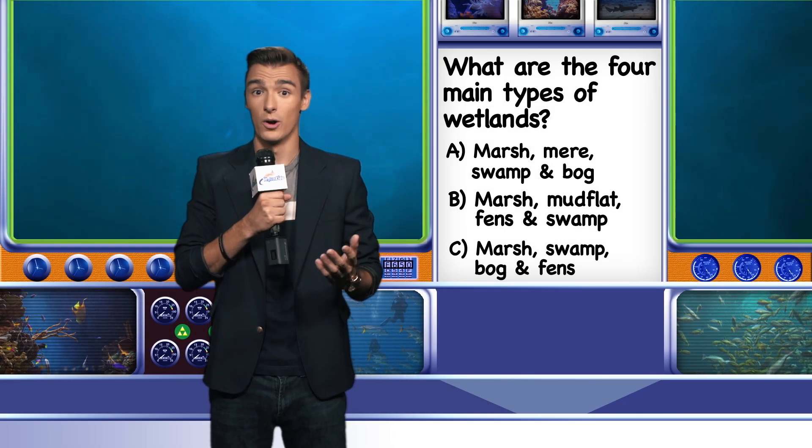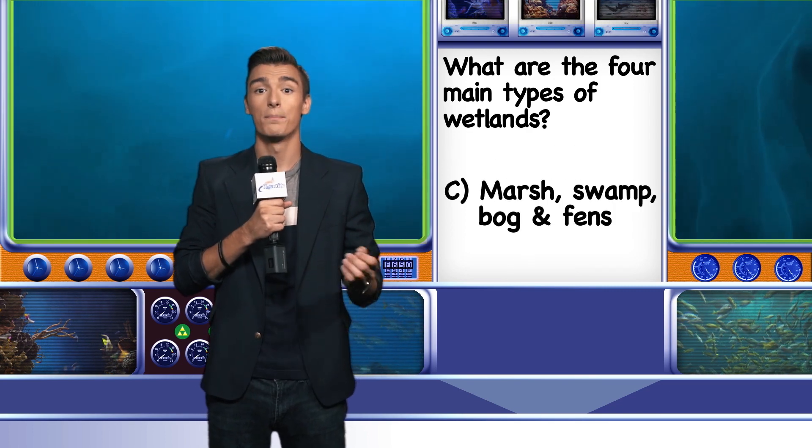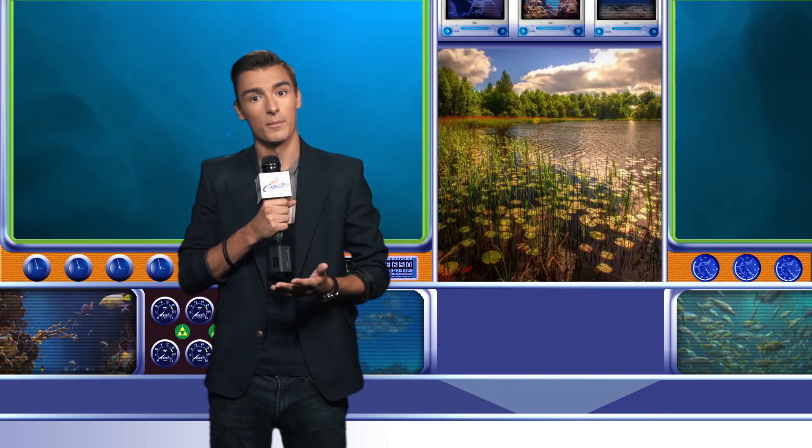Welcome back! The answer is C: Marsh, Swamp, Bog, and Fens. Almost every country in the world possesses a wetland of some type. Some are seasonally aquatic and some are seasonally terrestrial. All play a vital role for humans and nature alike. Wetlands provide the world with nearly two-thirds of its fish harvest.